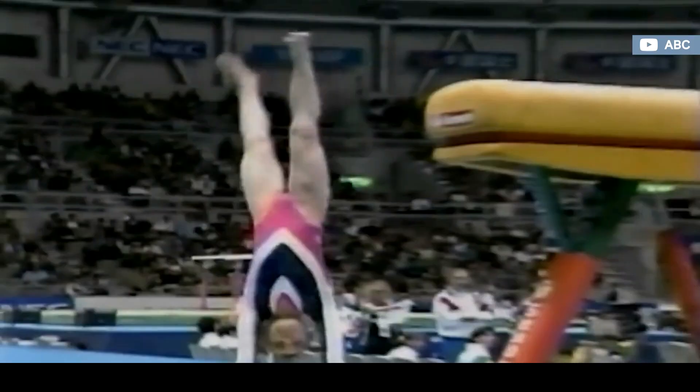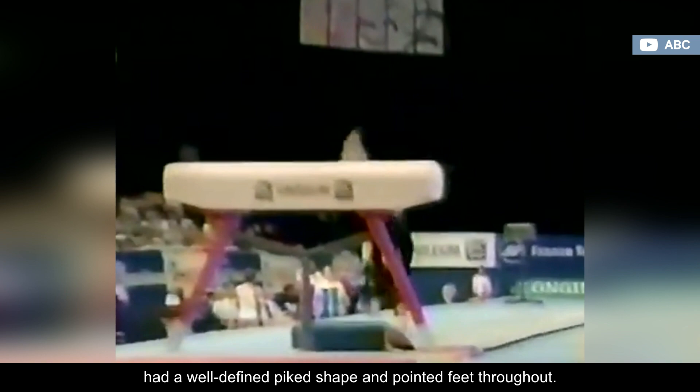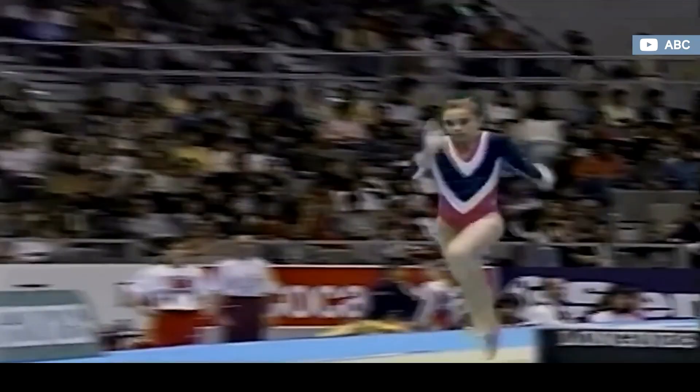Liliya's execution was quite masterful and aesthetically pleasing. She kept her legs together, had a well-defined piked shape, and pointed feet throughout. In the 2022-24 code, it has a 4.2 start value, which is considered relatively easy for elite standards these days.